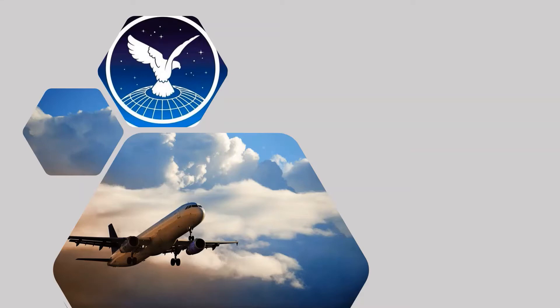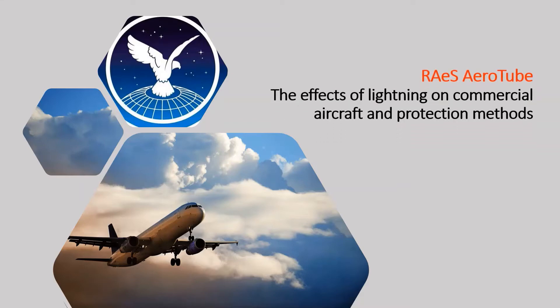Hi everyone. In this video I'm going to be talking about the effects of lightning on commercial aircraft and how they are protected against it.